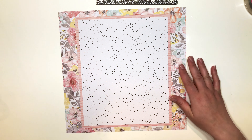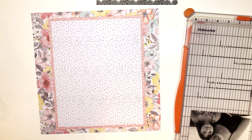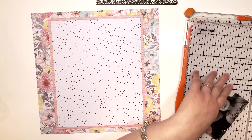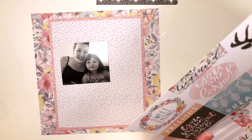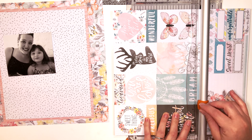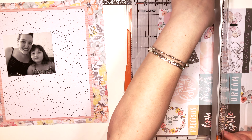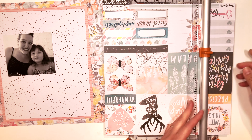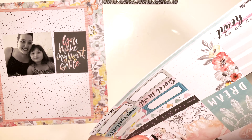I'm starting with the background. I chose that floral paper, which is one of my absolute favorites from the collection, to use as more of a matting for the black and white polka dot, and then that peachy colored trim that I'm using there.